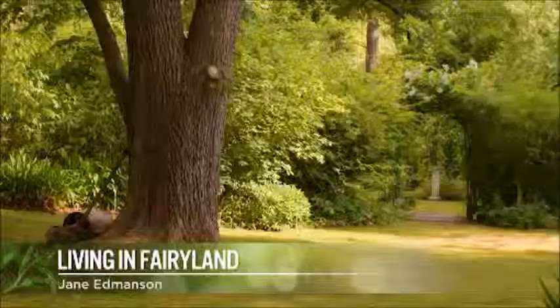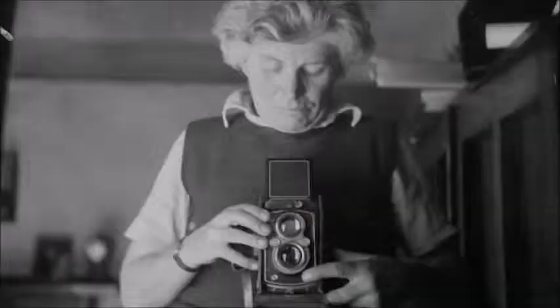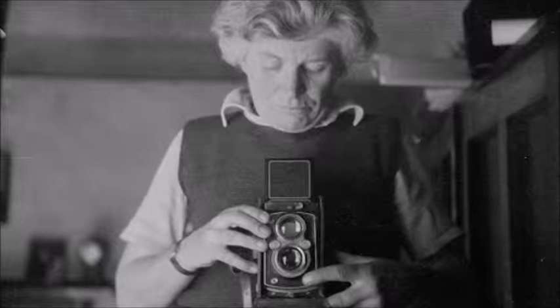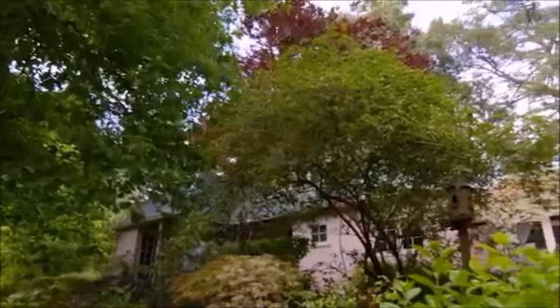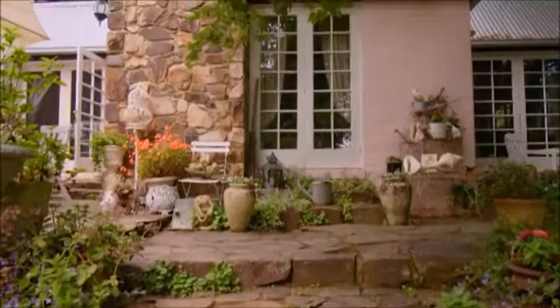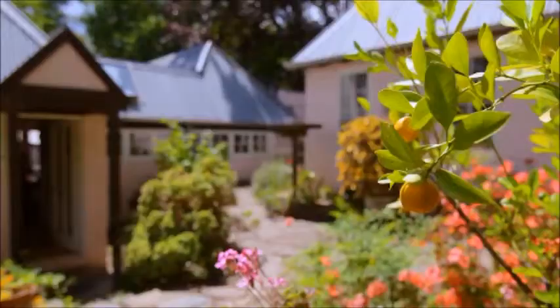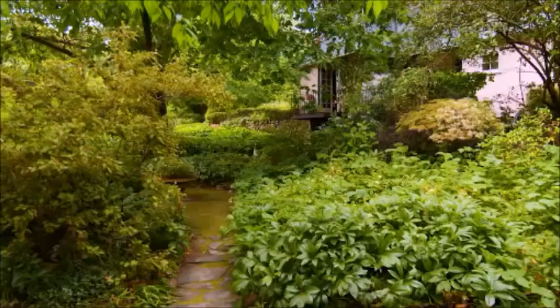This slice of 1920s perfection is the work of Edna Walling, one of Australia's most famous garden designers. She was a native plants pioneer, a writer, photographer, and also the architect and builder of this unique housing estate in the Melbourne suburb of Mooral Park. Named after a UK village in Devon where Edna Walling was raised, Bickley Vale has 30 properties, and they reflect her goal to create a place where the houses and gardens relate harmoniously with each other and the environment.